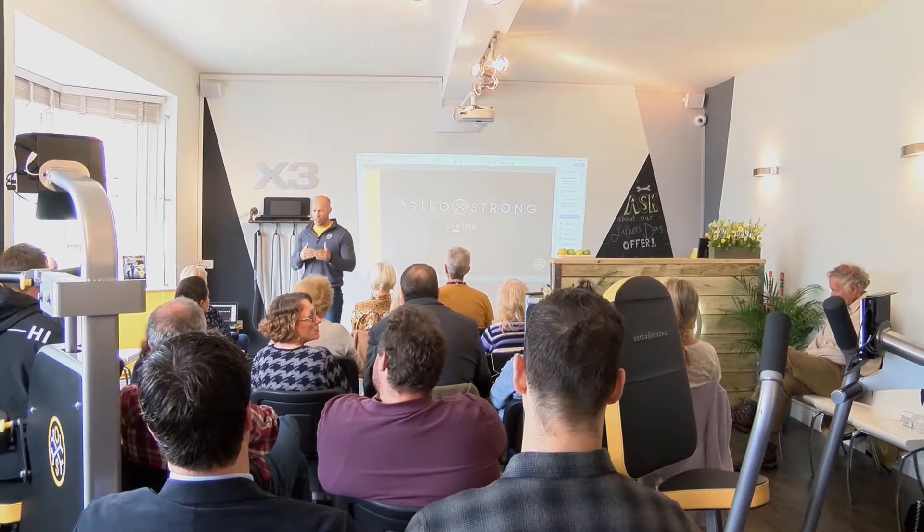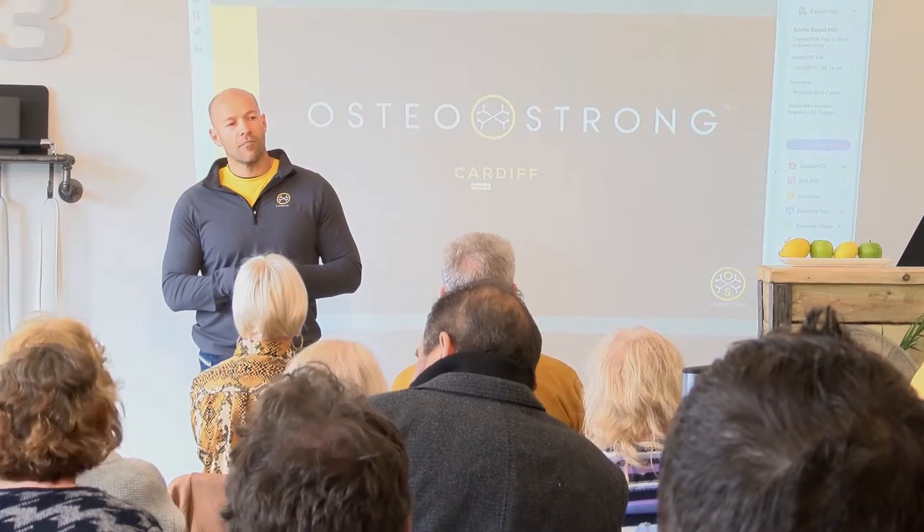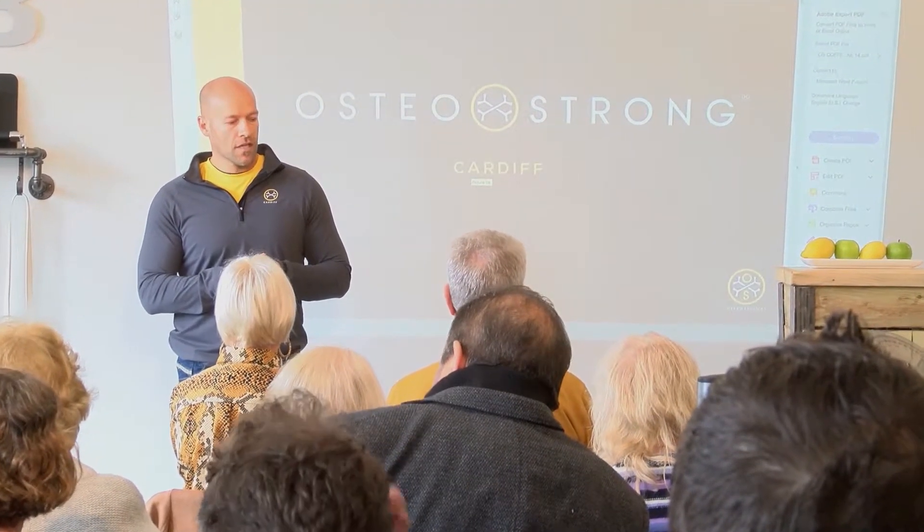OsteoStrong is a technology in a franchise business that encompasses impact emulation. You get the benefit of high impact forces without the risks of injury, so this enables people to build bone density, build thicker tendons and ligaments, which helps them address joint pain, and people become a lot stronger and a lot more functional very quickly.